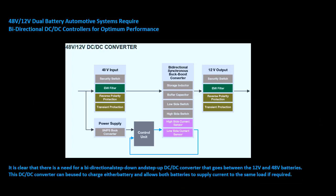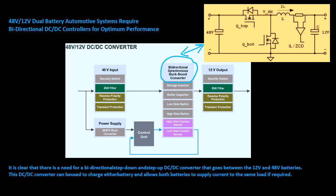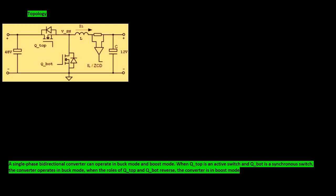It is clear that there is a need for a bidirectional step-down and step-up DC-DC converter that goes between the 12-volt and 48-volt batteries. This DC-DC converter can be used to charge either battery and allows both batteries to supply current to the same load if required.